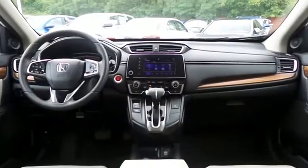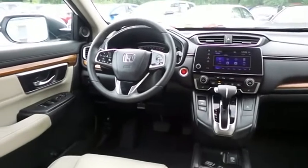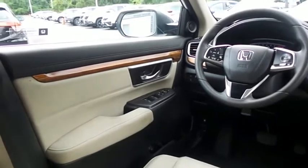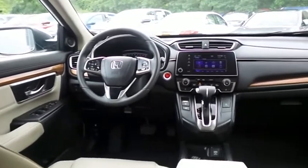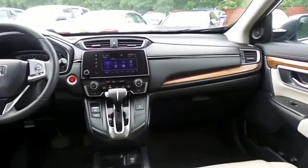This CR-V EX comes well-equipped with heated front seats, powered driver's seat, reverse camera, dual-zone climate control, rear air conditioning, keyless push-button engine start, wood trim, power windows, mirrors and door locks, keyless entry, and heated mirrors.